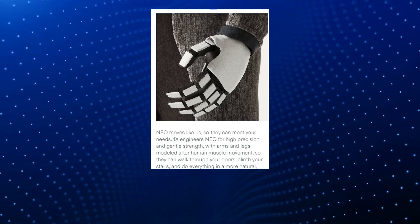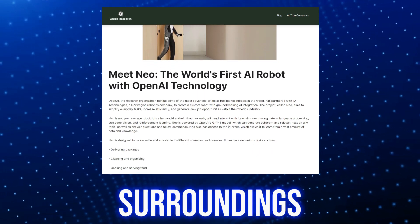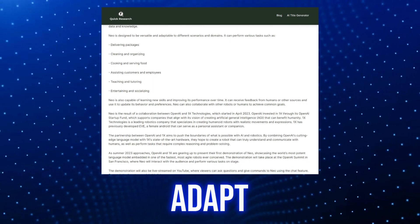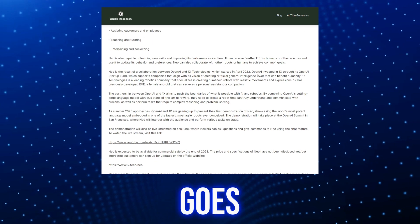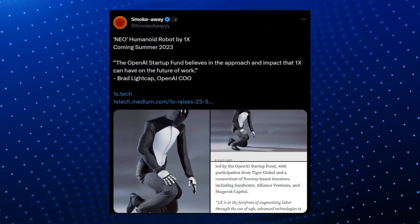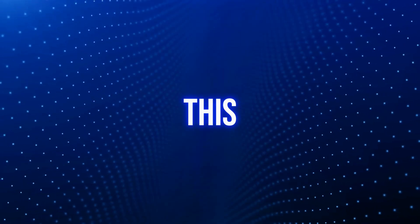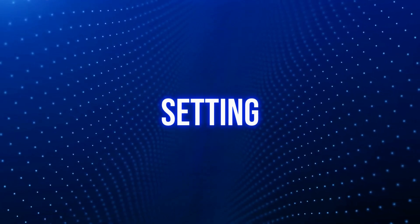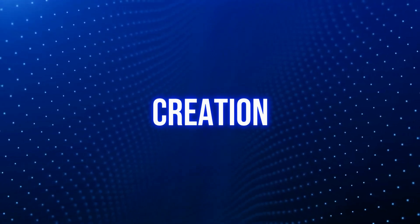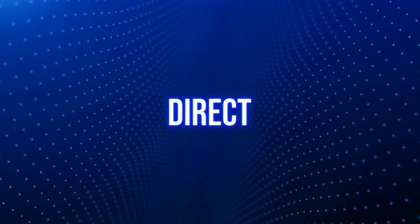As Neo interacts with its surroundings, it becomes smarter and can handle a wide range of tasks, just like how humans learn and adapt. OpenAI's role in this goes beyond the sidelines — in March 2020, OpenAI took the lead in a funding round for One X Technologies, contributing over $23.5 million. This investment was specifically aimed at setting up a production line in Dallas, Texas, to increase production. Its AI system allows it to make its own decisions without needing direct human input.